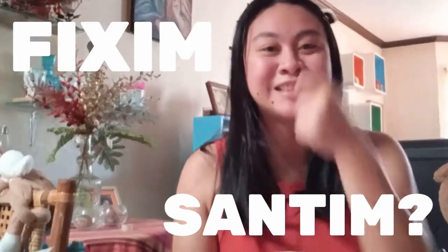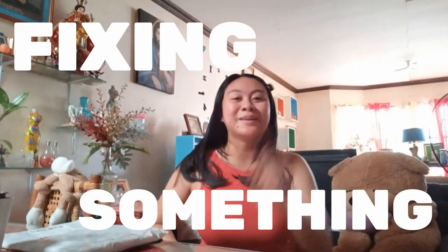If you might hear some background sounds, that's maybe my electric fan above me or my mom at the back of this camera fixing something.